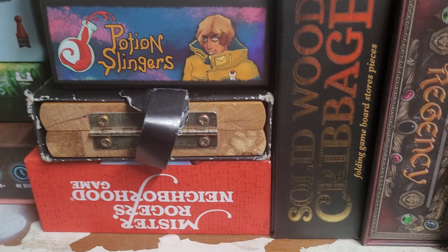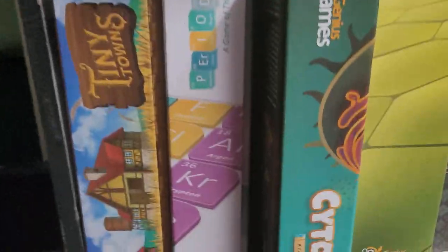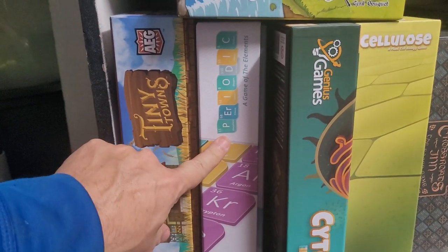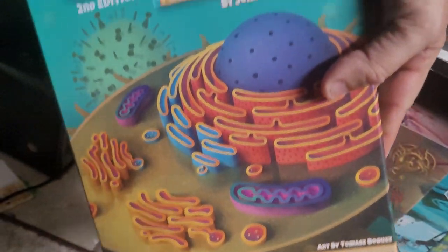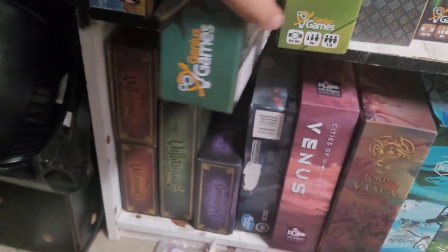Mr. Rogers Neighborhood — I've seen that in a few thrift stores. Down here we've got some games we've gotten to review. Tiny Towns. This is a game based on the periodic table, and these are from Genius Games. I really like their games because they take things like biology — for example, this one is about a cell — and make it into a worker placement game. I think they make some fantastic games.